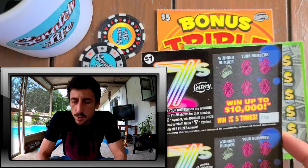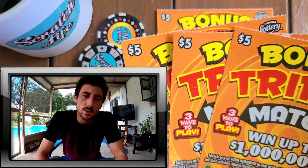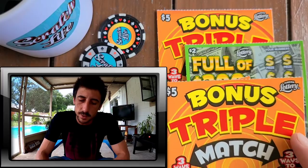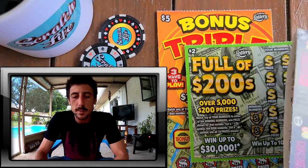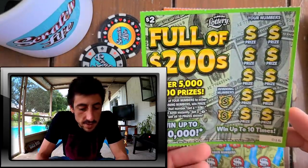I'm going to showcase them real quick. I'm only going to scratch four of the bigger ones — four of the five-dollar Bonus Triple Match tickets, which is a really cool ticket. They actually had a ticket like this before, I think it was called the Double Match. They also came out with a new two-dollar ticket, full of 200, and the top prize is not $200 — it's 30 grand.